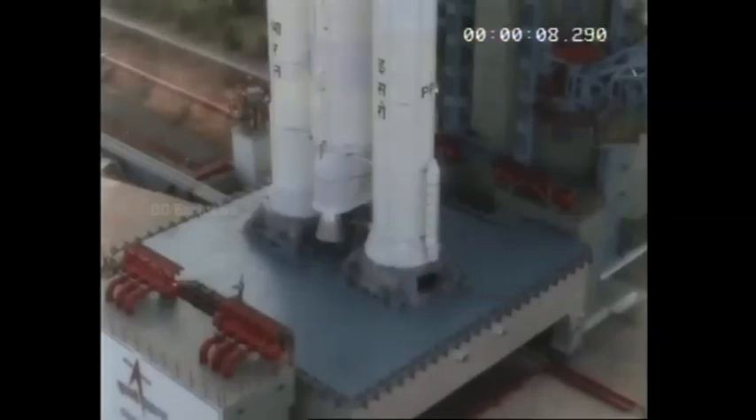10, 9, 8, 7, 6, 5, 4, 3, 2, 1, 0. The countdown sequence from T-minus 10 to liftoff.